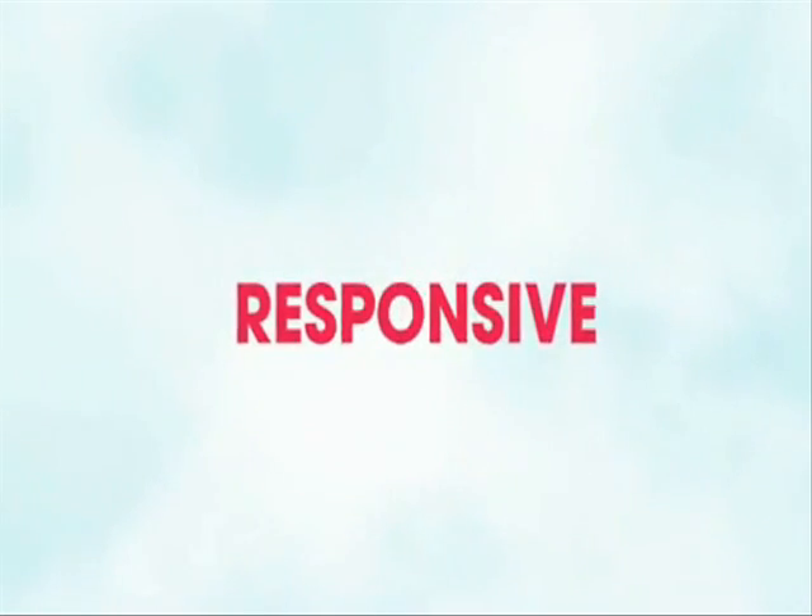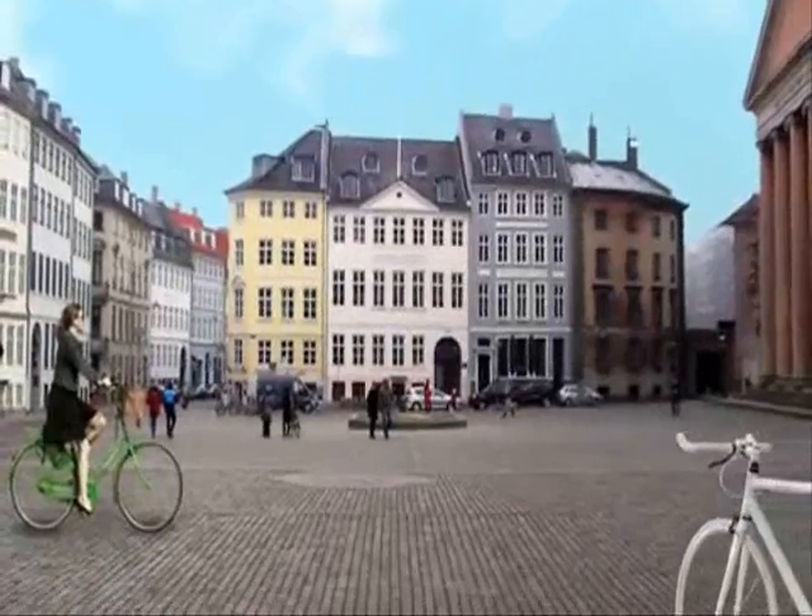Elegant, responsive, smart. A new mode of transport for a rapidly changing world. So turn on your life, and turn on the city. The Copenhagen Wheel.